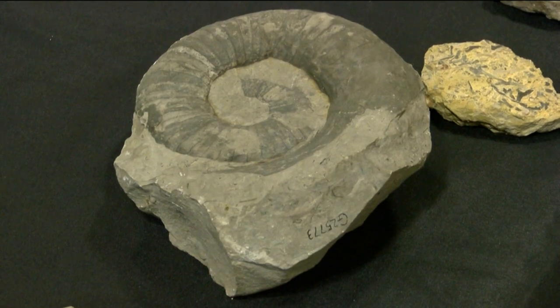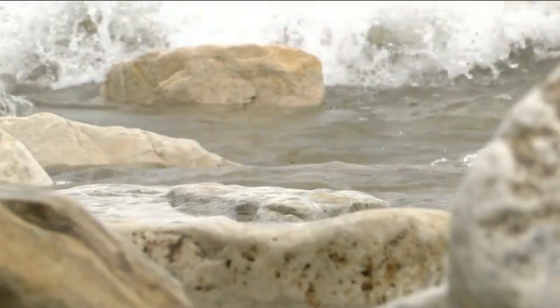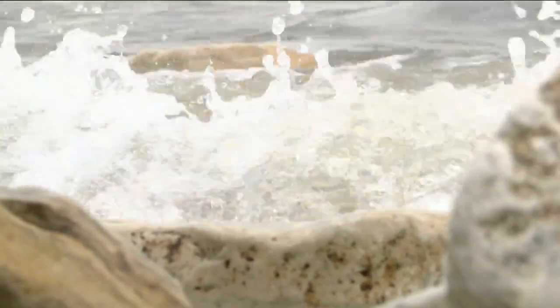Orthospira milwaukeeensis — try saying that 10 times fast. It's a shell creature found only in our rocks here. So if you were to hand me a fossil that has that organism in it, I will be able to tell it's from Milwaukee. While the gallery has the best collection of Milwaukee formation fossils like this, you can still find fossils on your own along the Lake Michigan shore — Bradford Beach at Water Park.